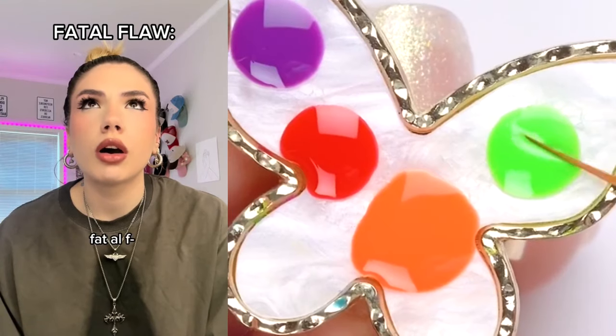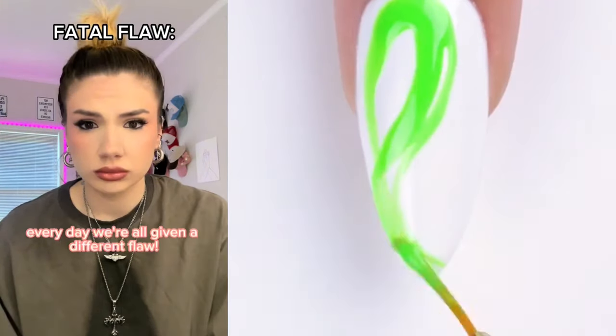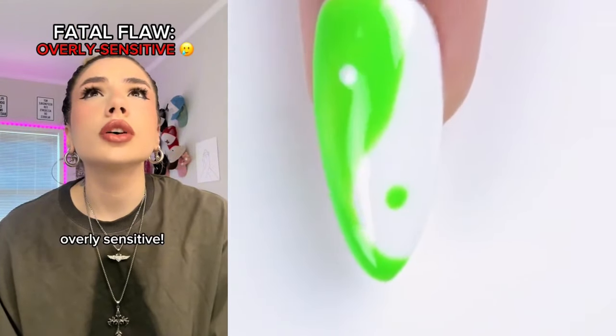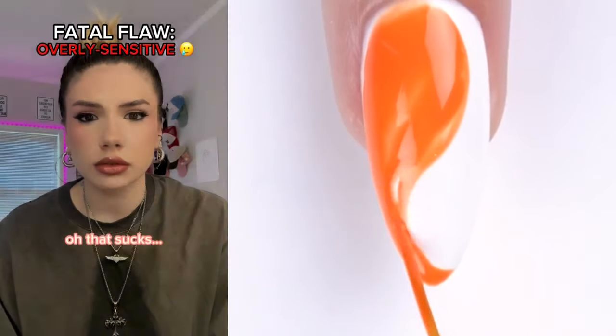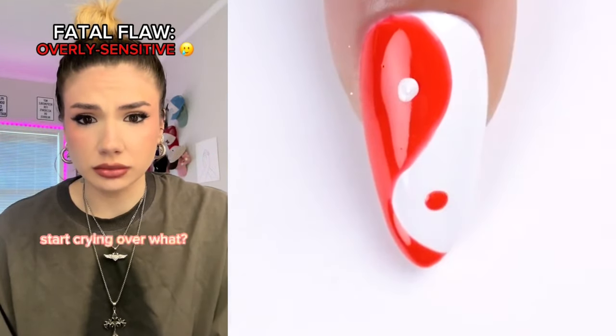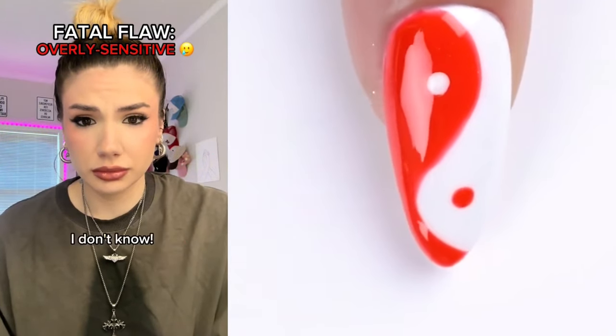It says fatal flaw. Every day we're all given a different flaw. So which one did you get? Overly sensitive. Ooh, that sucks. What's that supposed to mean? Nothing, nothing, that's great. I think I'm gonna start crying. Start crying over what? I don't know!